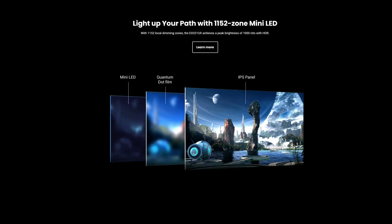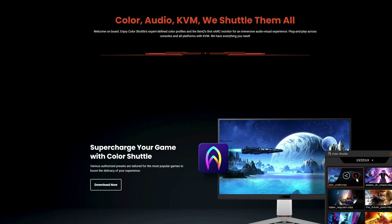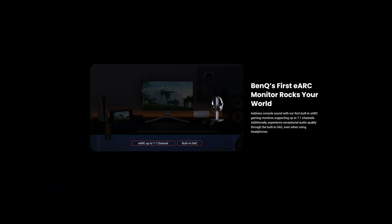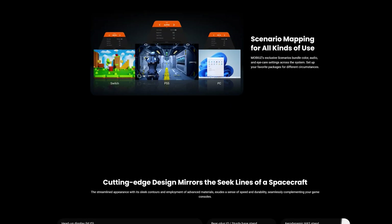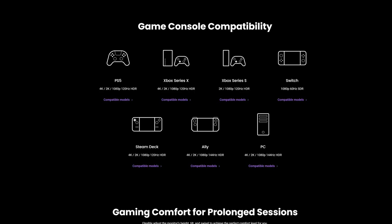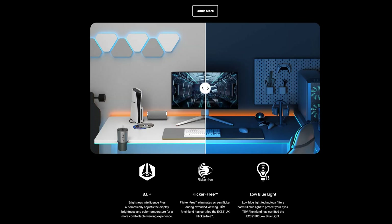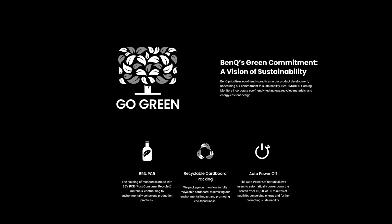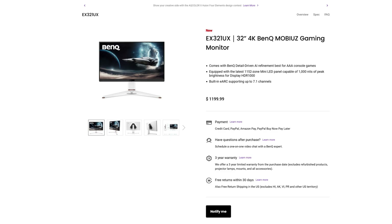It also includes audio, a KVM switch, eARC support for up to 7.1 channels, and scenario mapping so you can set presets for different use cases. Console compatibility is fully supported. Low blue light technology, flicker-free display, and Brightness Intelligence Plus make the screen easy on the eyes, supporting a wide variety of users for both work and play.